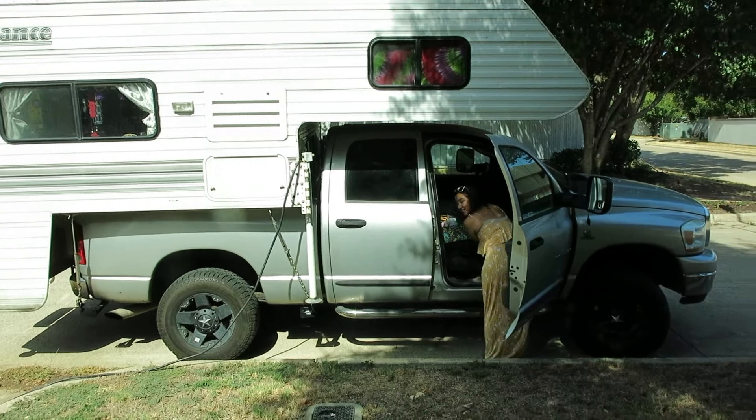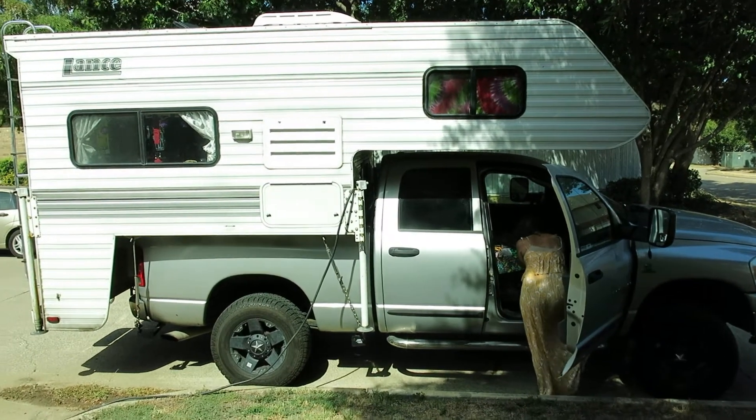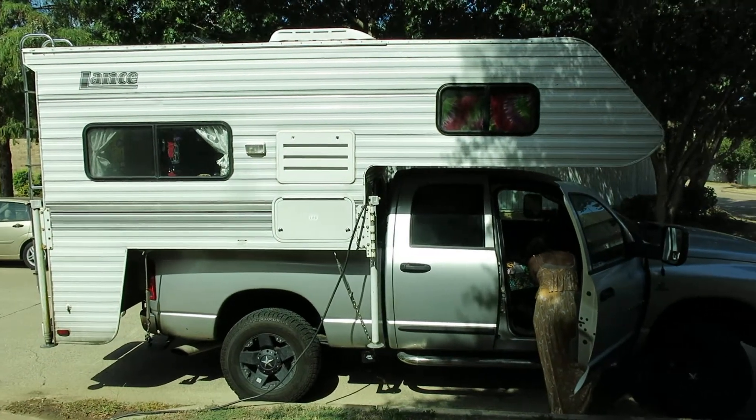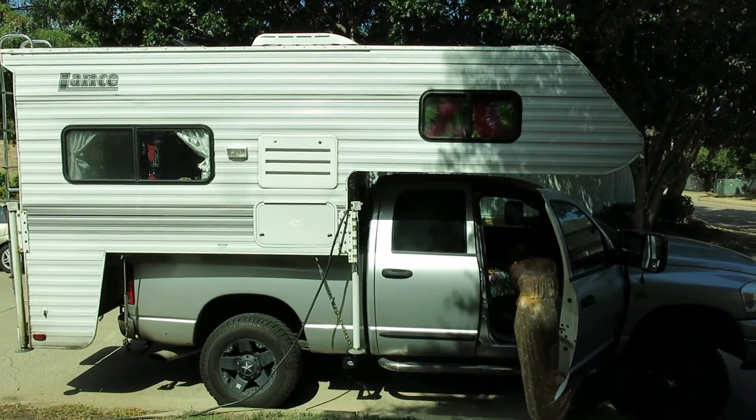Say hi sweetie. Hi sweetie. The fridge began to operate like normal. So I hope this is helpful for somebody out there, and until next time, happy travels.